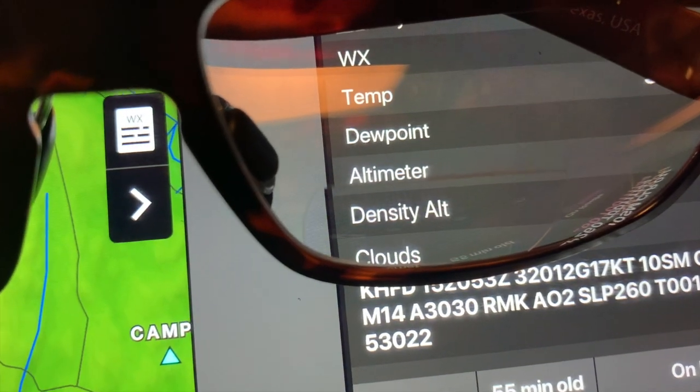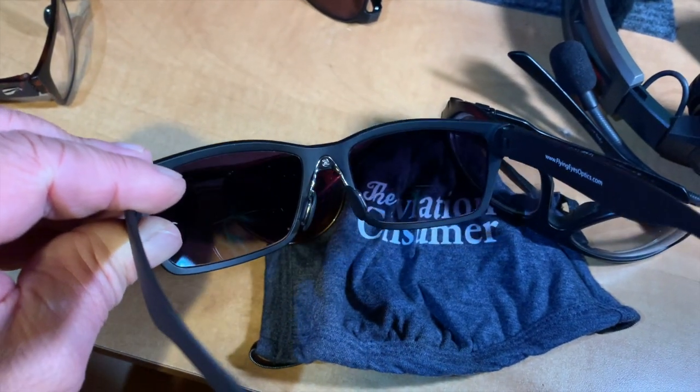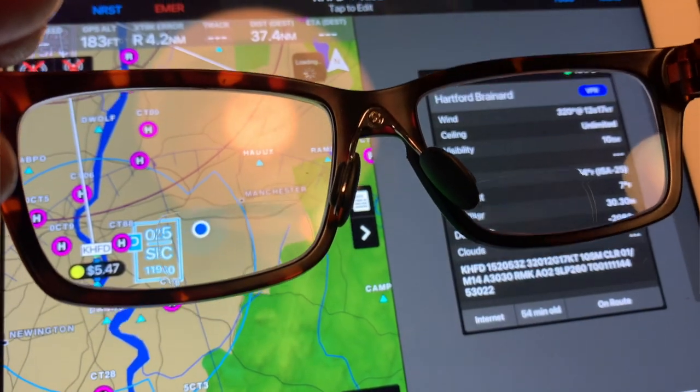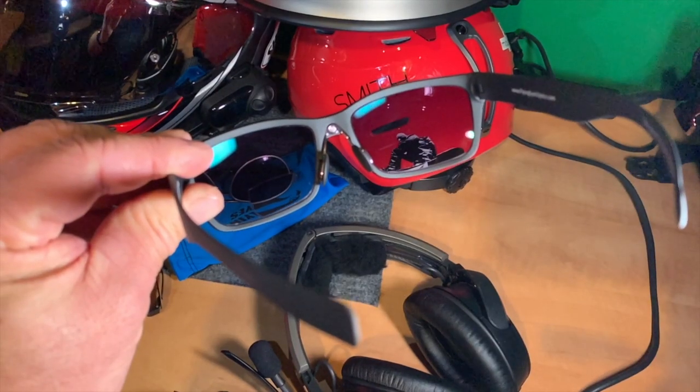All of our glasses are prescription compatible, meaning any optician with a lab capable of putting prescription lenses in sport frames — frames with a lot of wrap to them — can do it. We're working on offering that in-house but aren't there yet. More and more higher-end labs can do prescription lenses for sunglass frames. Additionally, if you're over 40 and have presbyopia and just need readers, we can now sell non-prescription readers directly through our website in different strengths: 1.5, 2, and 2.5, so you can see your instruments, PFD, or iPad more easily.